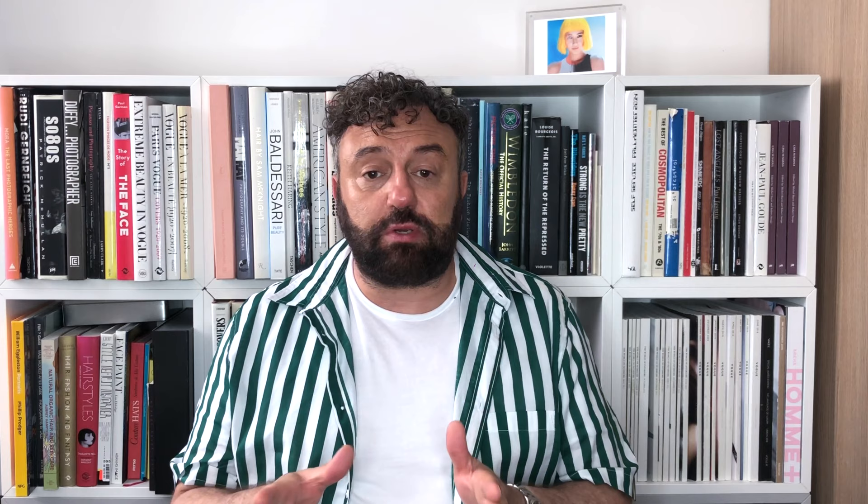Embellishing and adornment is still high on the list, with hair clips, barrettes, hair slides and headbands still featuring at fashion weeks around the globe. Bauman, Chanel, Paco Rabanne, Simone Rocher and Versace all featured adornments of some description. Later I'll be introducing you to an old friend of mine's new hair accessories which I've discovered and love.